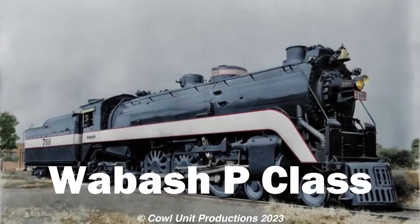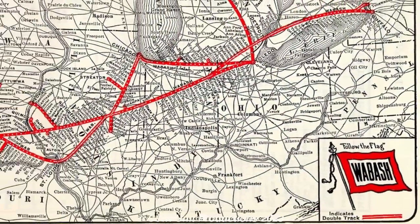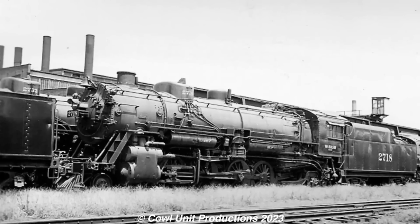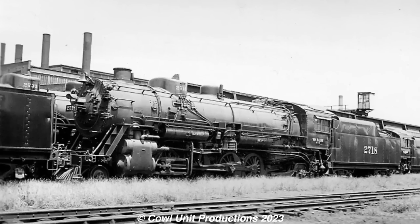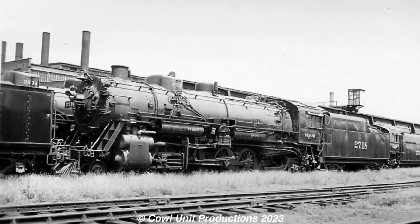Heading over to the Midwest, we have the Wabash P-Class Hudsons. The Wabash Railroad — the undervalued fallen flag of the Midwest. Their Hudsons were rather obscure but underrated as well. And also, these weren't built as factory fresh Hudsons. Instead, these seven engines were originally built in 1925 as K5 Mikados, and they originally spent their time handling freight trains — so nothing too out of the ordinary looking at them, aside from the three cylinders the Mikados were equipped with.